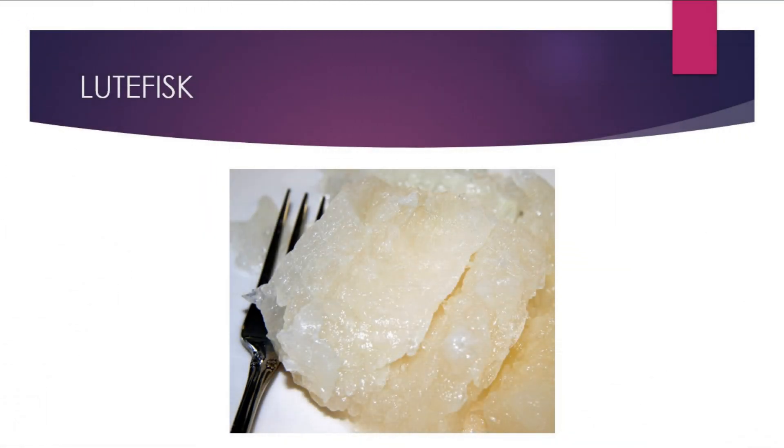Lutefisk is a traditional fish dish made by boiling cod fillet that has been softened by soaking in a sodium solution, resulting in a jelly-like form. The appearance is unusual, but as for the taste — we'll comment after eating.